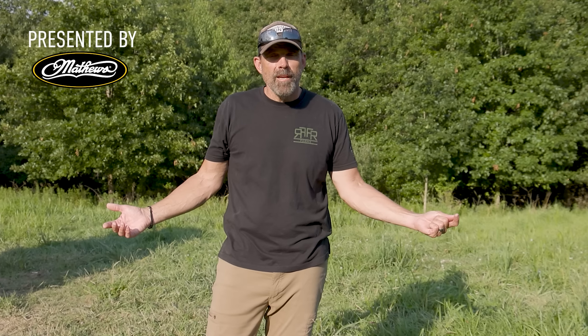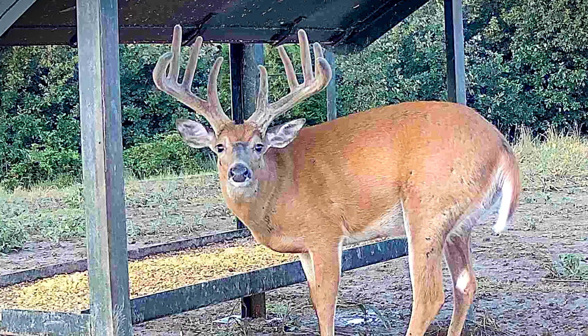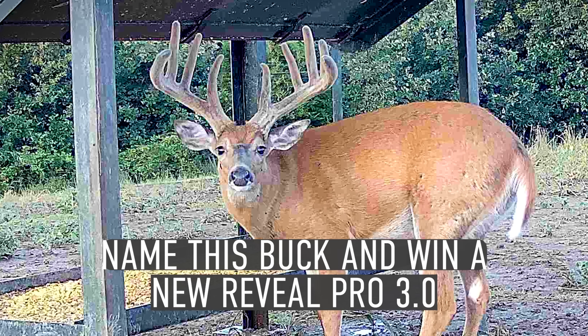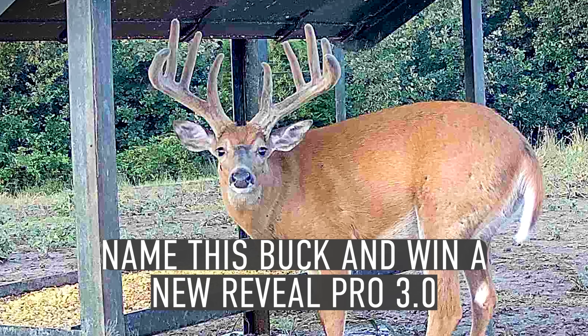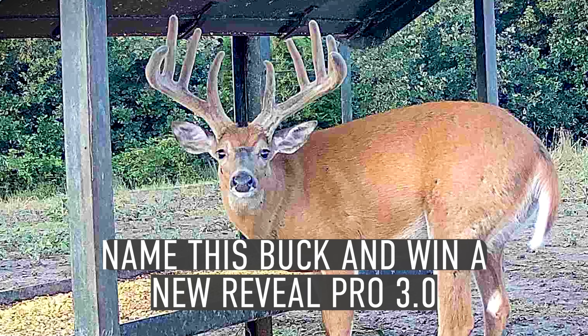That's our plan for this year. I know we're going to come up with a name for him — we'll have you guys put in some ideas for names. He's a big, wide frame, short tine, but great big brows, and he's six or seven this year. So you guys come up with a name for it. Whoever names him — the name that we pick — I'll send you a brand new Reveal 3.0 Pro.